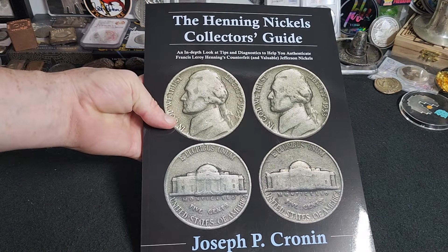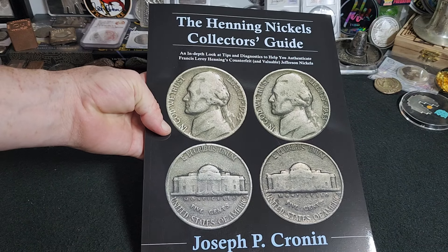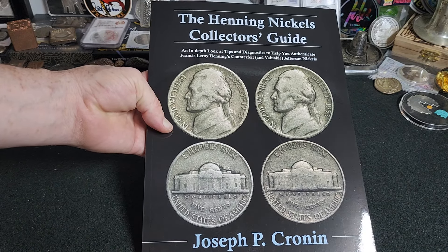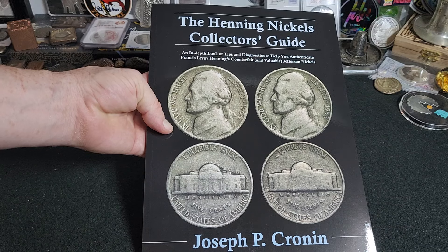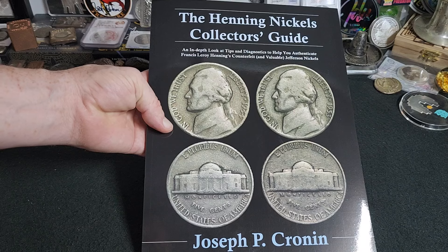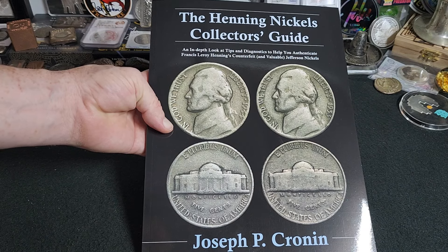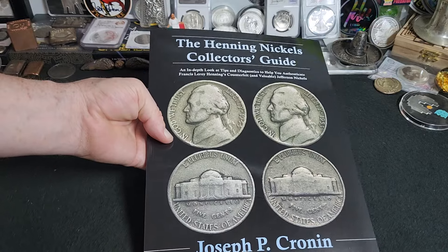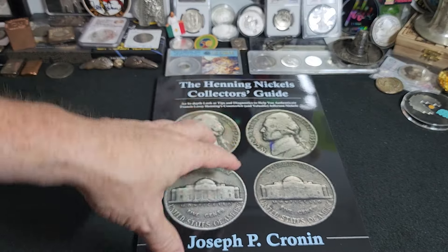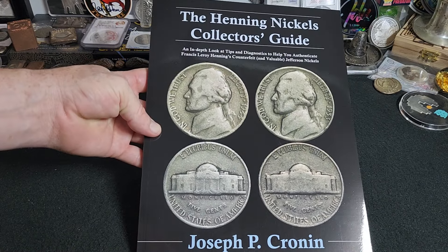Hey everybody, Raven here, and today I want to talk about the Henning Nickel, ladies and gentlemen. This book, written by Joseph P. Cronin, the Henning Nickels Collector's Guide, was a gift sent to me by the one and only Change of Hand Coin Rings. Their information is going to be down below — if you can jump over there and give them some sub love, that would be awesome.